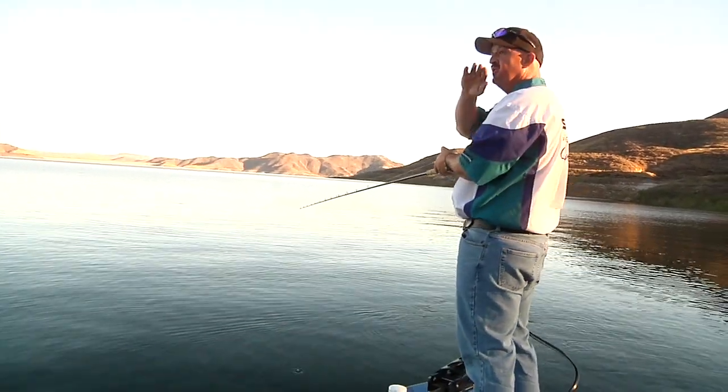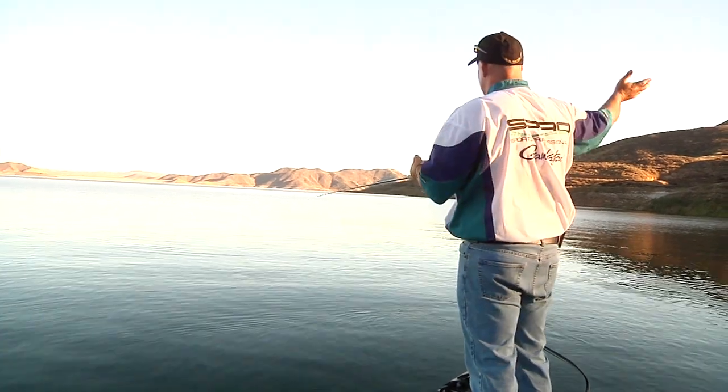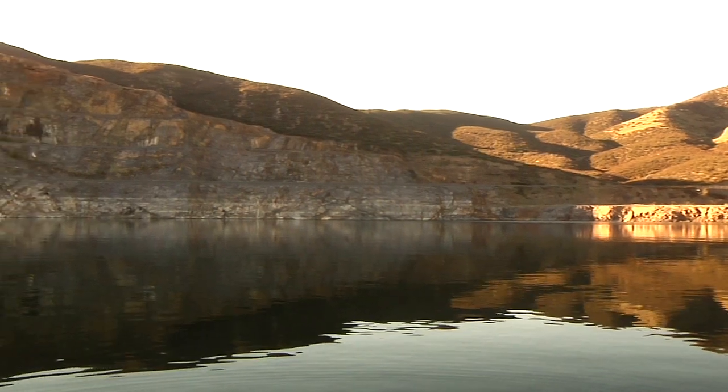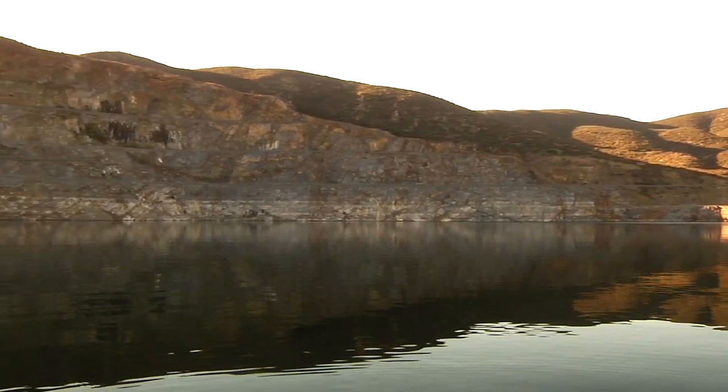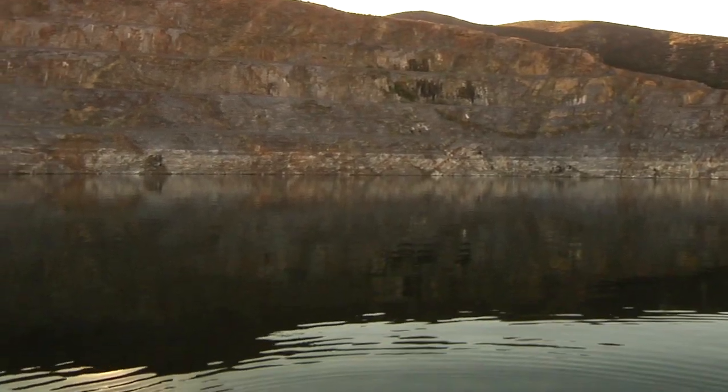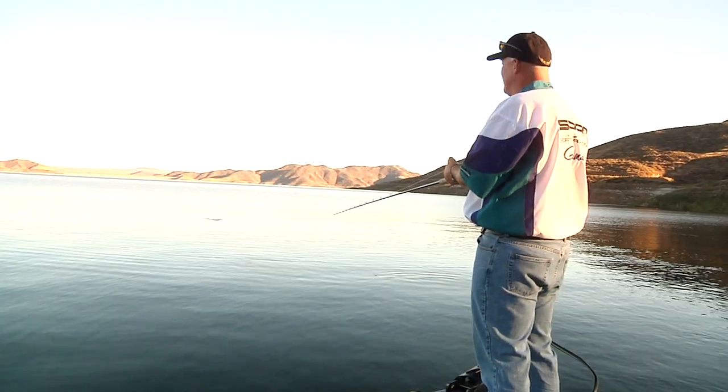Their soft structure, which is the contour of the mountain behind us — you're going to start seeing the sun come across this water. And that soft structure will actually make the same shape of the mountain behind us. It could be five miles away, it could be two miles away, it could be right behind you.